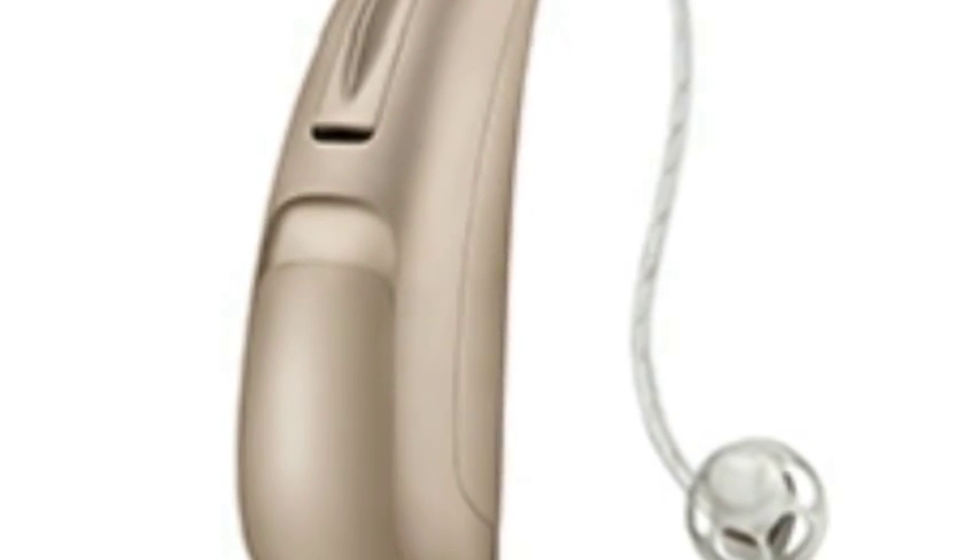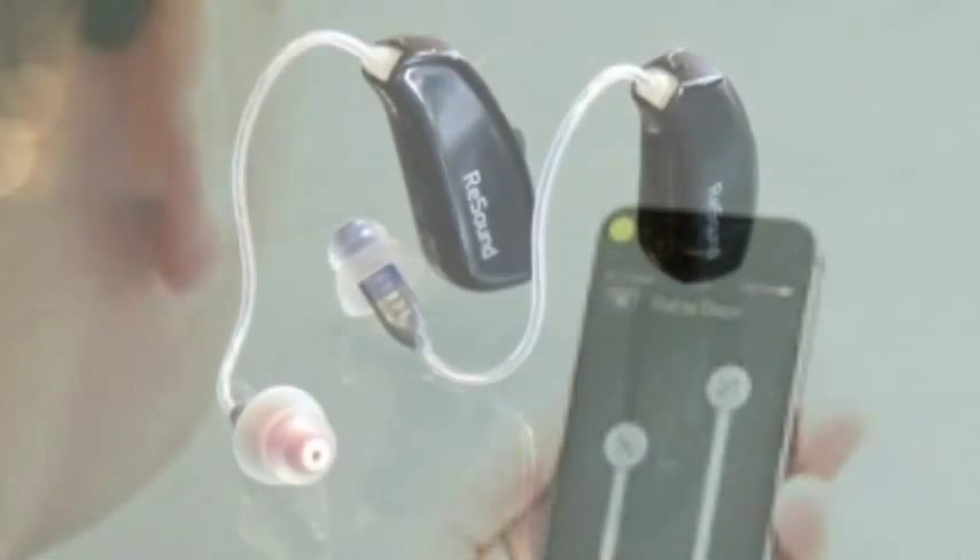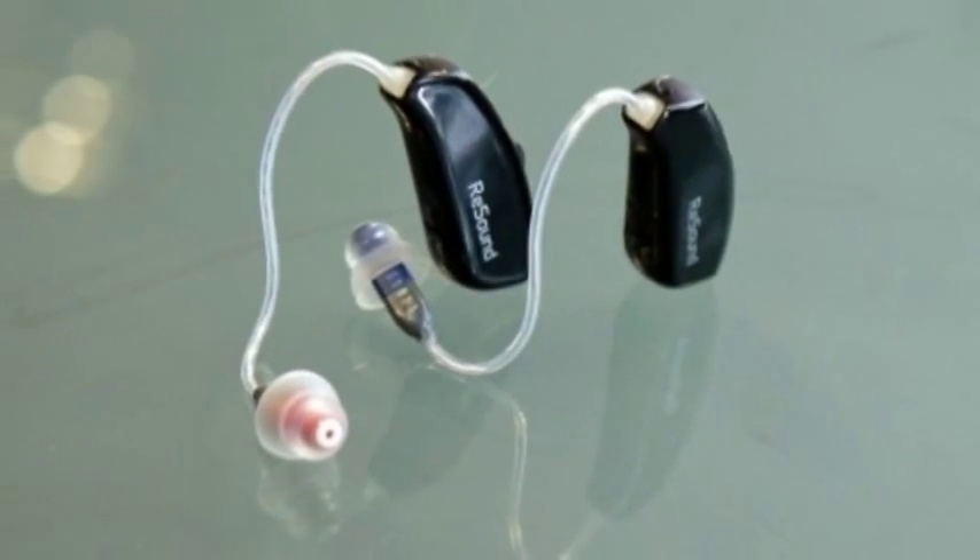The ReSound LiNX is the world's first made-for-iPhone hearing aid — hands-on. A hearing aid isn't something I'd normally expect to try out while working for CNET, but the ReSound LiNX from GN ReSound isn't your standard hearing aid. It's Hearing Awareness Week here in Australia, so it all sort of makes sense.